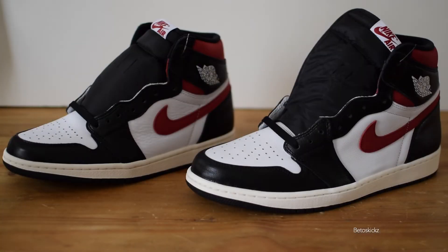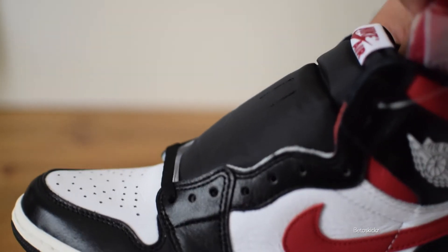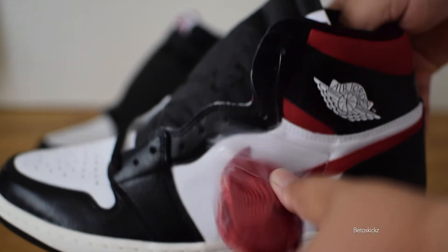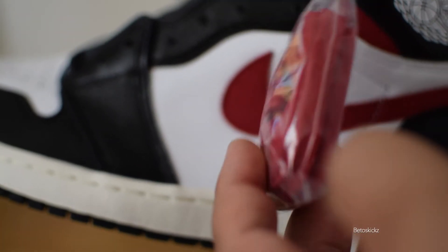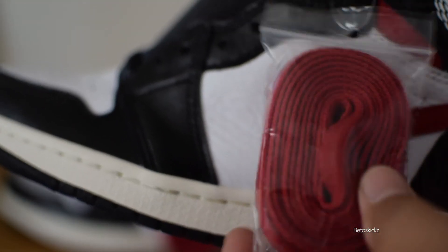Now let's grab each shoe and start with a quick overview. The fake pair has an extra lace bag. Looking at the lace bags: the retail lace bag is nice, even, and tightly packaged. The fake lace bag actually sits higher, doesn't sit evenly, the color of the laces is off, and it's actually longer too — all bad signs.